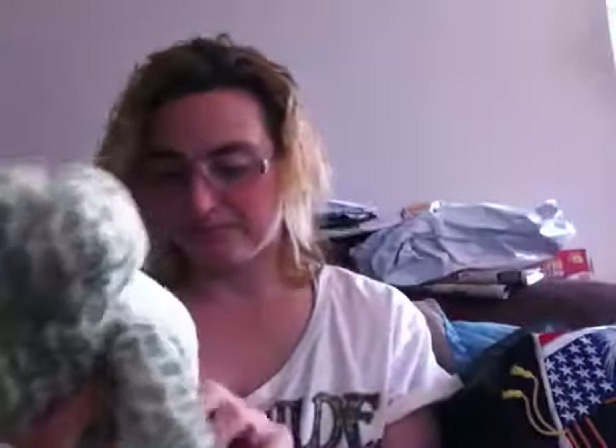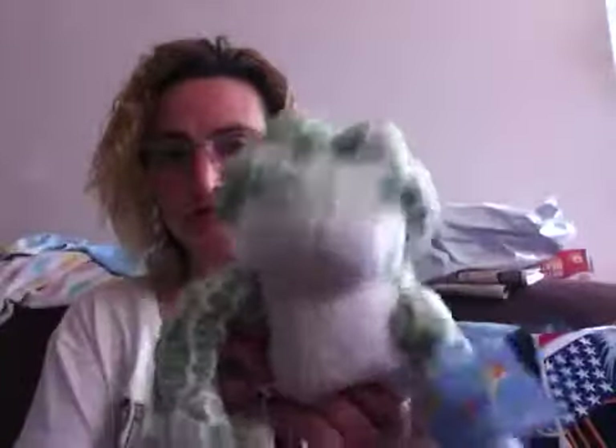I also picked up this cute little froggy Webkinz for a friend of mine who watches my videos. He loves frogs and collects them, so that's for him. We're going to a free concert tonight in the park, so hopefully he'll come and I can give it to him.